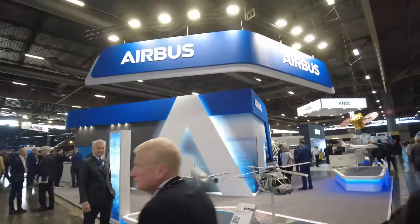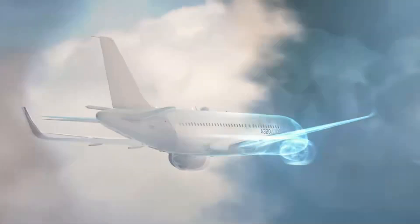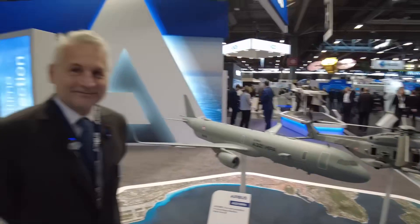Hello and welcome to the Euronavel show, where behind us is the most beautiful of stands — it's Airbus. In particular, this novelty: a maritime patrol aircraft based on an Airbus A321. For that we have Alexis who will talk to us about it.